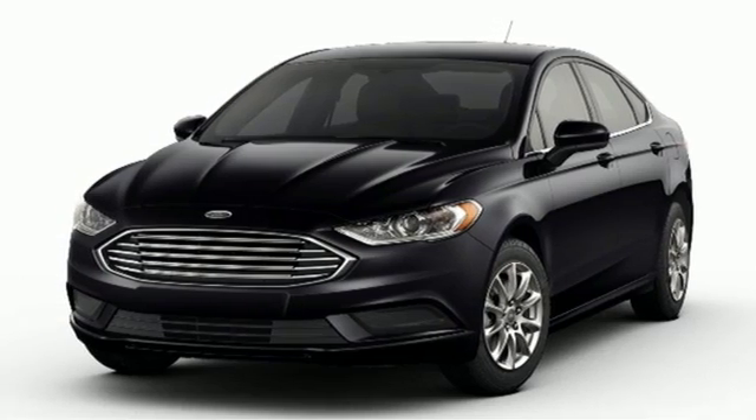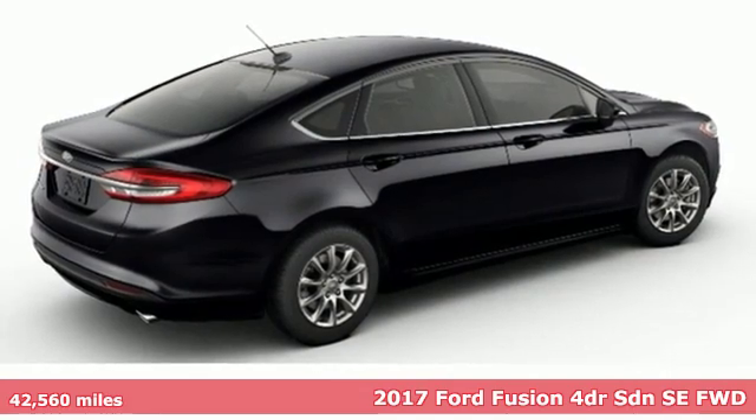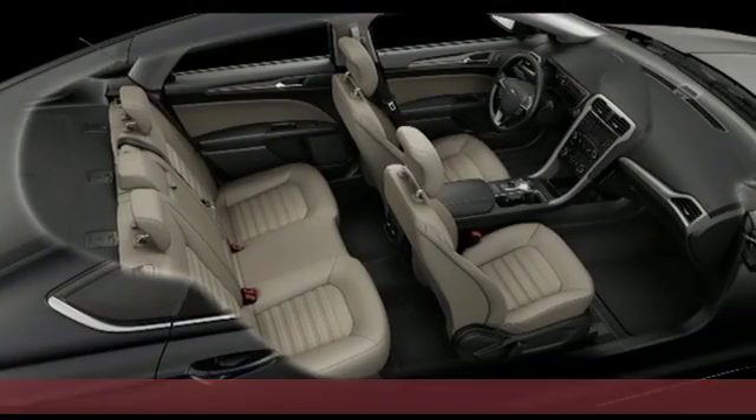Here's a 2017 Ford Fusion. Powerful and impactful, this Fusion delivers a commanding performance. It's equipped for all your driving needs and wants.